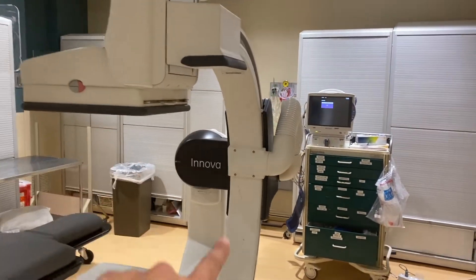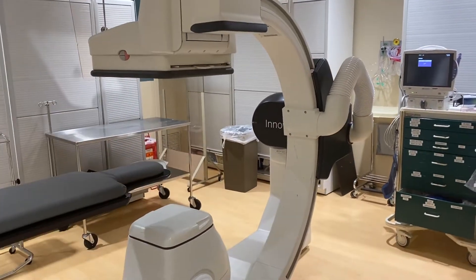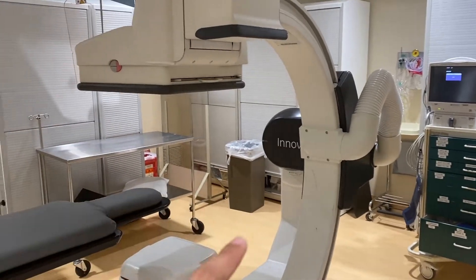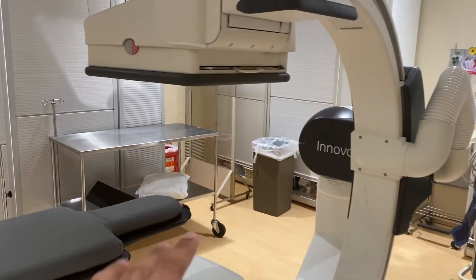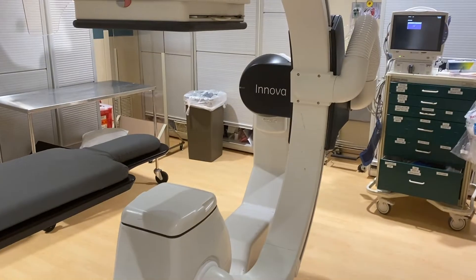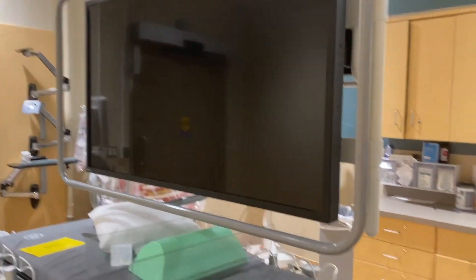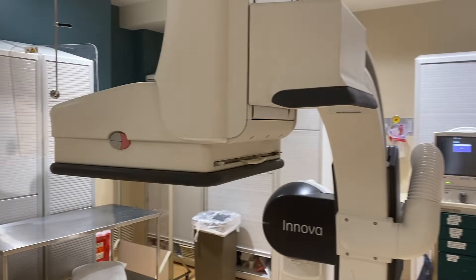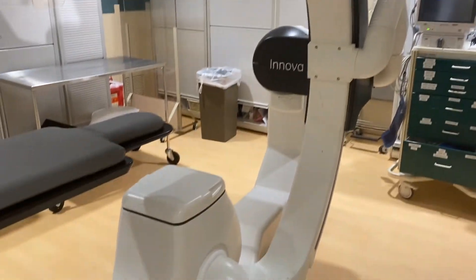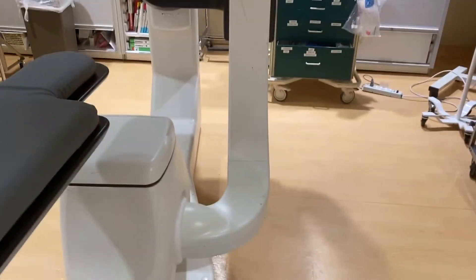Moving along — this is the C-arm, our fluoroscopy machine, which is real-time X-ray. This whole apparatus moves and can be adjusted; the table moves up so we can get the perfect coverage over the area we're targeting. We have foot pedals here: as we're doing the procedure, we hit the pedal to get a real-time image displayed on that screen. This is one of the main reasons we wear so much lead — we get exposed to radiation more than normal because we're doing procedures every single day.